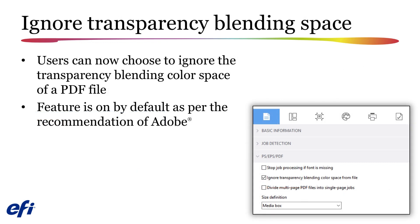The version 7.1 upgrade supplies you with the option to ignore the transparency blending space specified in a PDF file when the file is color managed. By ignoring the transparency blending space, you minimize color errors that can be caused by a mismatch between the blending space and destination ICC profile. Following the recommendation from Adobe, this feature is on by default in version 7.1.